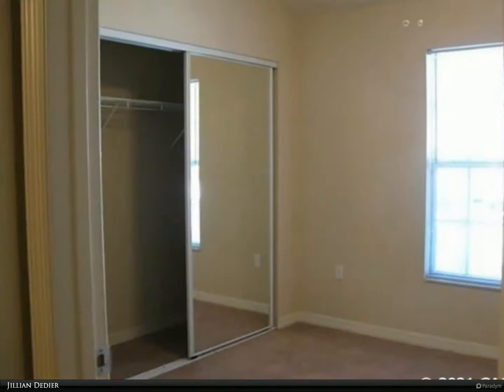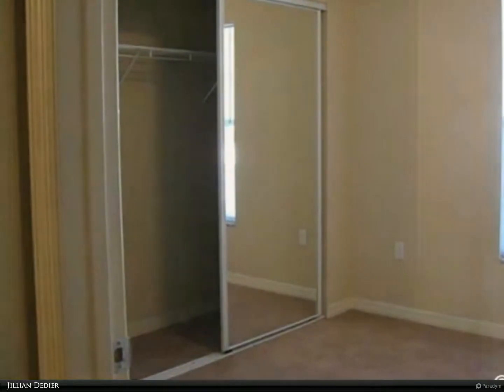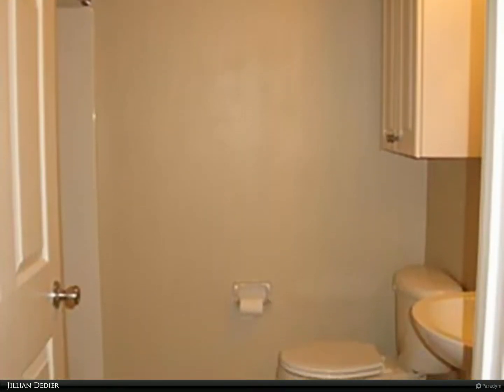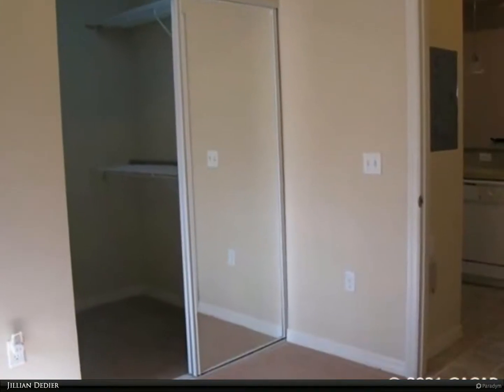Magnolia Manor presents quiet, exceptionally clean, well-maintained flats at exceptional rates. Each unit includes a washer/dryer, ceiling fans, and two baths. The floor plans are well thought out, with each bedroom and bath located at opposite ends of the unit for additional privacy.